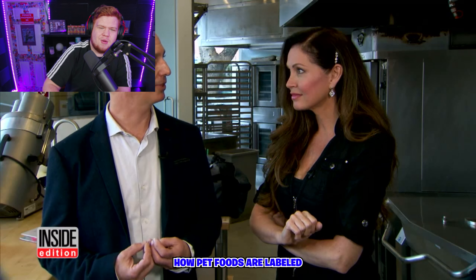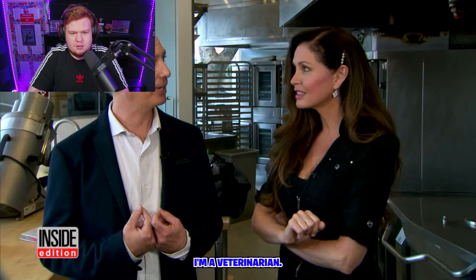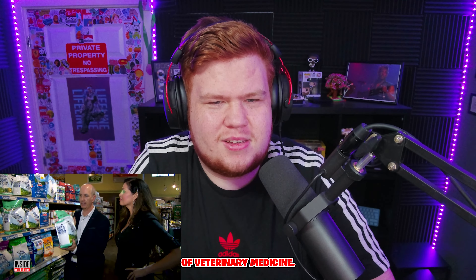I think the rules for how pet foods are labeled is very confusing — it's confusing for me, and I'm a veterinarian. Dr. John is a professor of veterinary medicine.